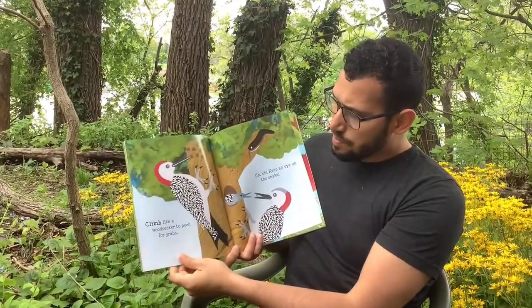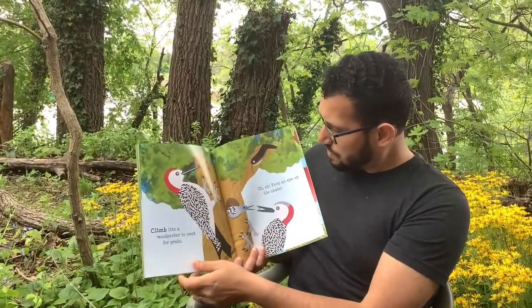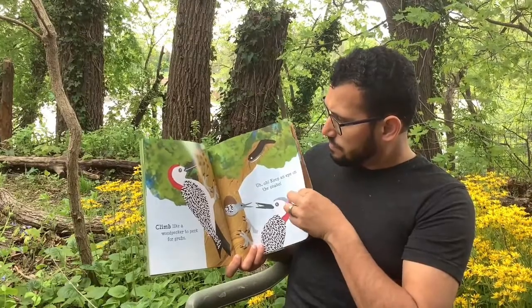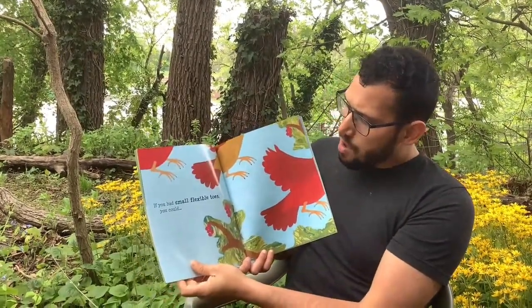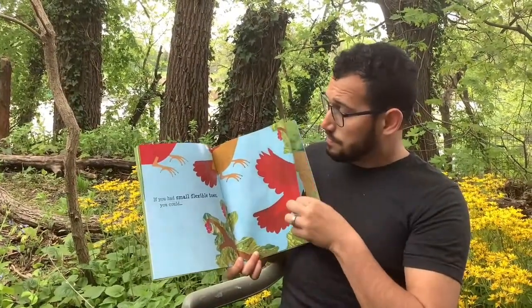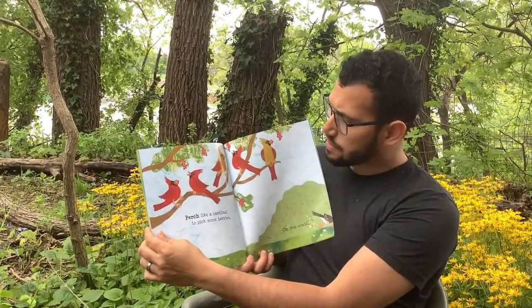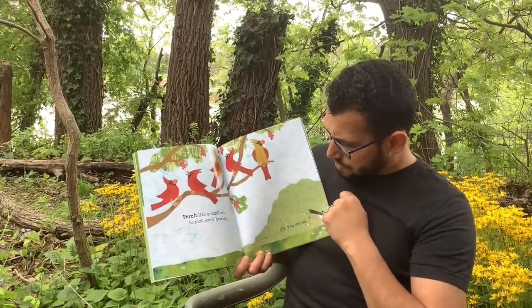If you had toes with claws that can cling, you could climb like a woodpecker to peck for grubs. Oh, keep an eye on the snake!